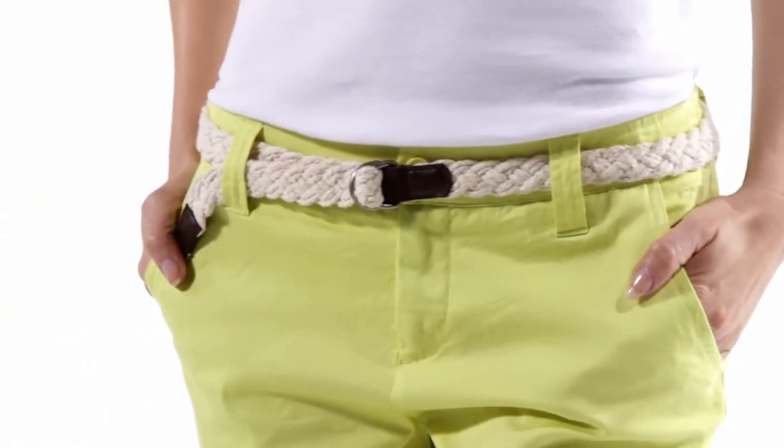Let's firstly take a look at a hot tropical color. These classic chinos are perfect, worn with a white vest and a pair of pumps or flip-flops.